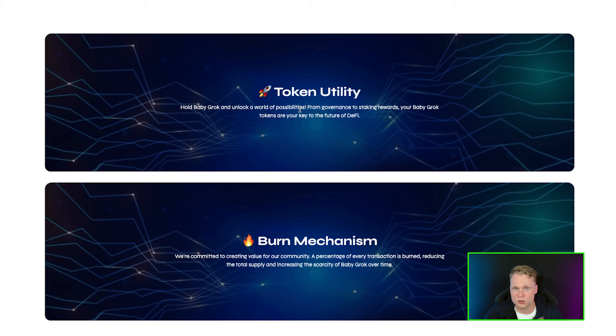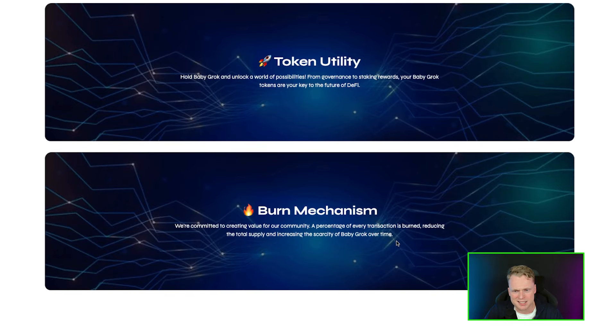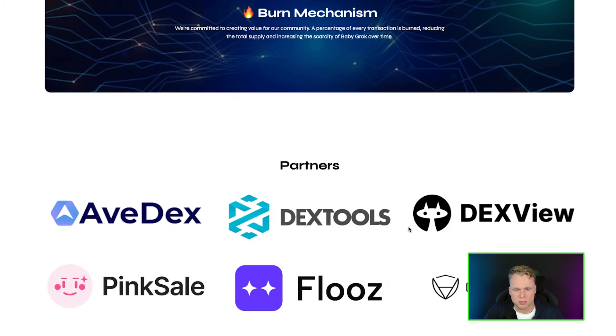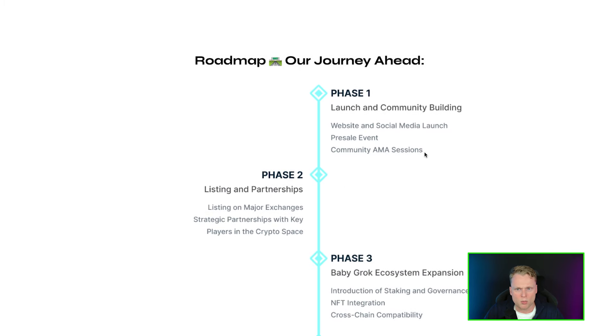That's also what we can read on the site: 'Unlock utility — from governance to staking, you can earn revenue from your Baby Grog tokens.' They also implemented a burning mechanism inside their token transactions, so every transaction burns supply and reduces the total supply. Their partners include Flues, PinkCell, DexView, and more.